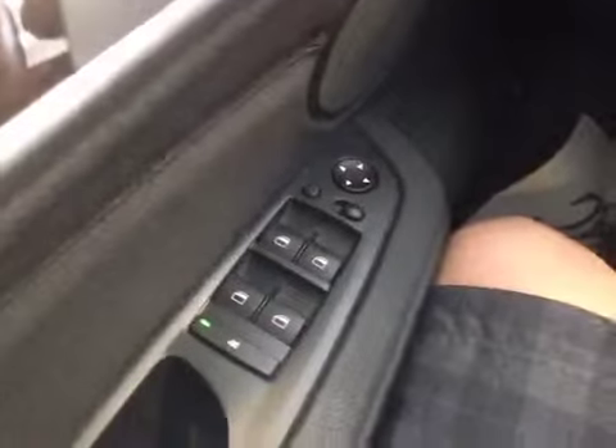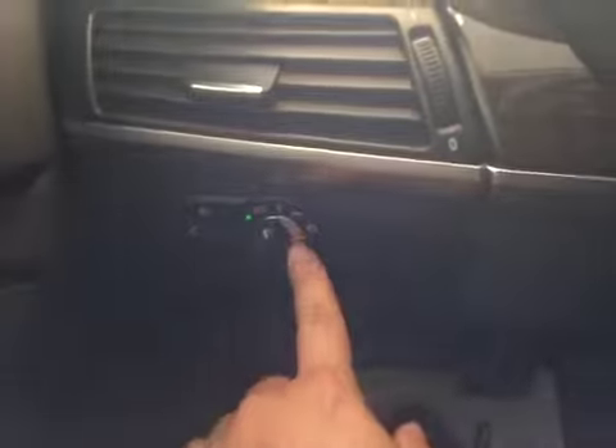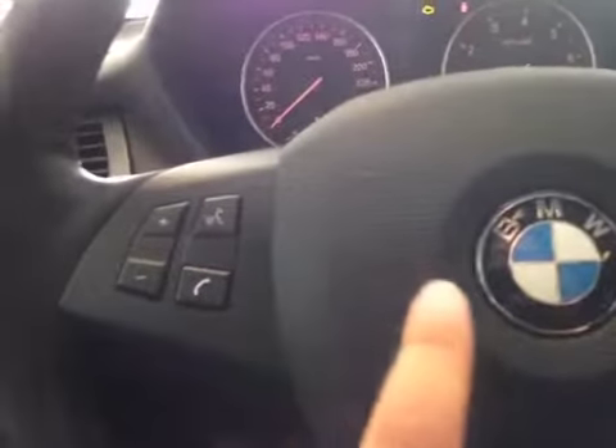From the driver's seat, we have power windows, power mirrors, power folding mirrors, your headlight switch, your stereo control, hands-free control, and cruise control on this leather-wrapped heated steering wheel.